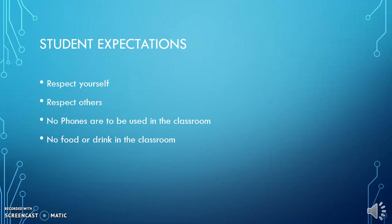Student expectations are very simple. You treat yourself as you would like to be treated. You respect others. There are no phones used in the classroom — you're here to be a learner, and phones often tend to be a distraction to that goal. There's also no food and drink in the classroom. Water bottles are fine. Anything above and beyond that needs to stay in the locker or be thrown away before they enter class.